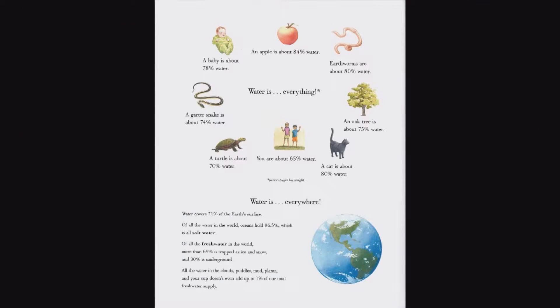Another thing about this book — remember that back matter I mentioned in other books? It's definitely to be used here. I found out things I didn't know. I knew that humans are about 65% water, but I didn't know that a baby has 78%, a cat is 80% water, a garter snake is 74% water, and earthworms are 80%. There's all kinds of interesting information in this book about water.